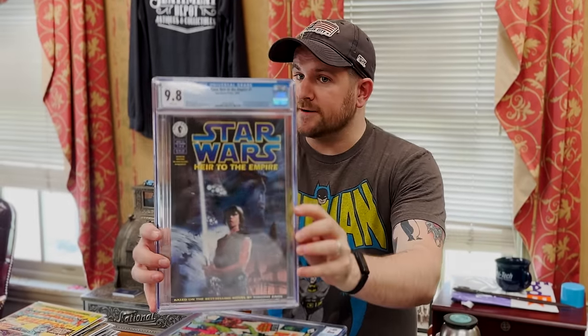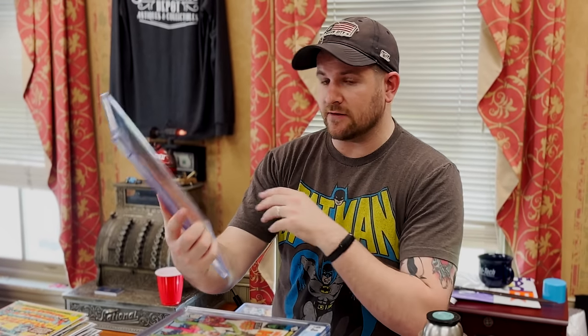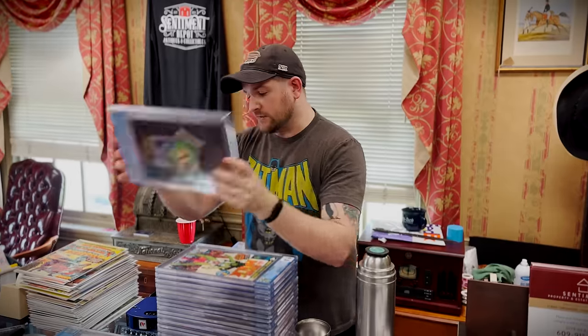Heir to the Empire number one — Star Wars. First Thrawn, awesome cover. Doesn't get much better than that. And first Mara Jade, the wife of Luke.